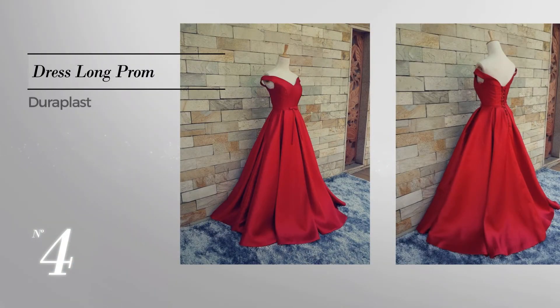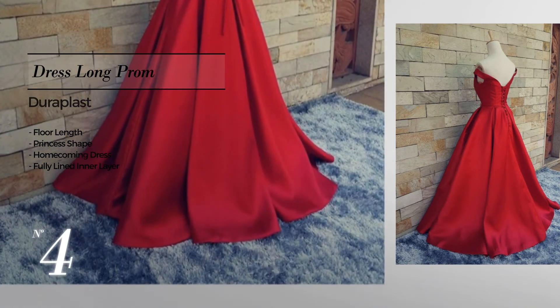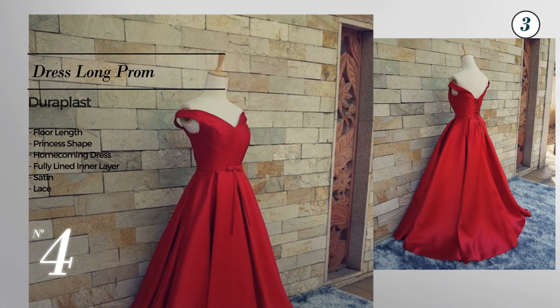Number four: a flattering floor-length princess homecoming dress. Including fully lined in a layer crafted from satin, embellished with lace. Available in five color variations like jet black, fuchsia and purple.